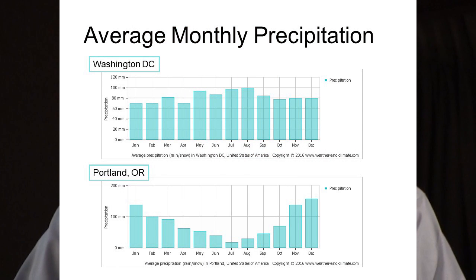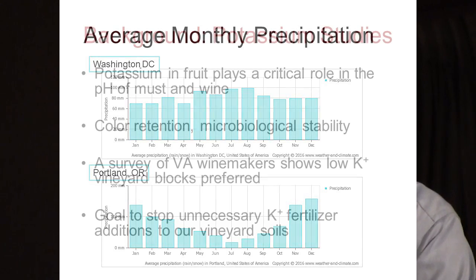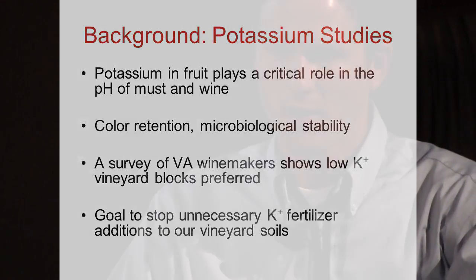A quick background on potassium: it's being talked about a lot in Virginia right now because it plays a critical role in the pH of must and wine. It's important for color retention and microbiological stability. A bunch of growers we've worked with have noticed they prefer fruit coming out of blocks that have less potassium in the soil, yet agronomist consultants are still recommending people add potassium fertilizer to their vineyards. So we received grant funding from the Virginia Wine Board to collect data and basically try to convince them that we do not need to be adding potassium to our soils.